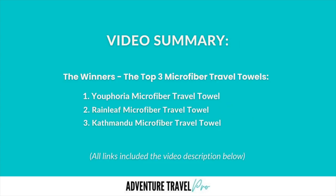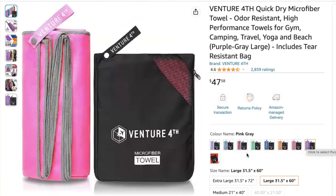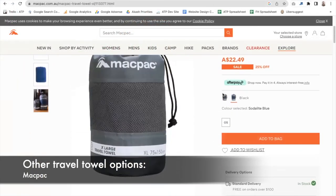So we've gone through three of my top travel towels, and those are probably the top ones I'd recommend you check out — I'll include links to all of them below. Other towels worth a mention are the Venture Forth microfiber travel towel, which has great colors, sizes, and a lot of great reviews from a pretty well-trusted brand. Also MacPak — they have quite a good range with good reviews and sizes, but I think they're a little more limited than Euphoria or Rainleaf. I'll link all of these in the description so you can check them out.